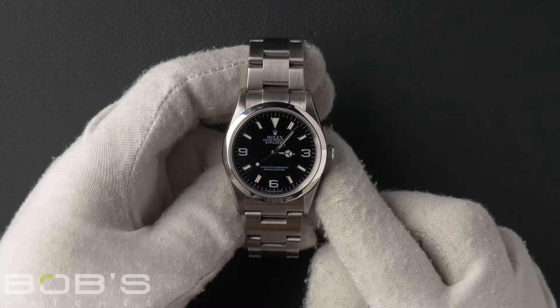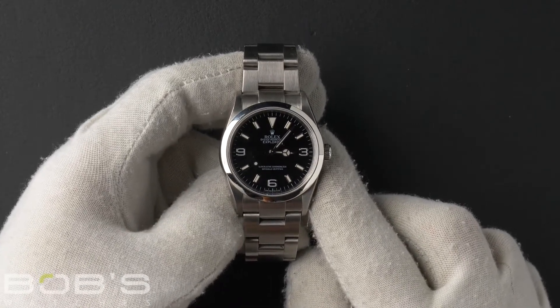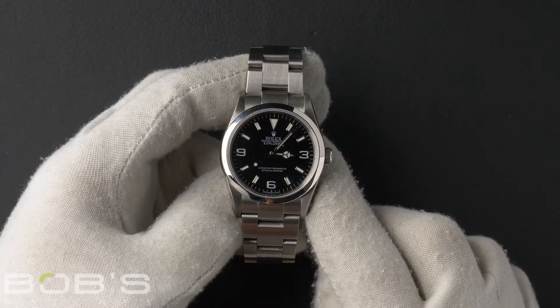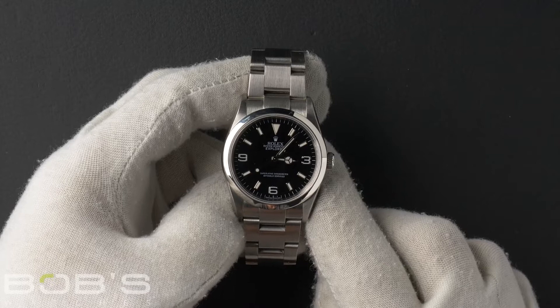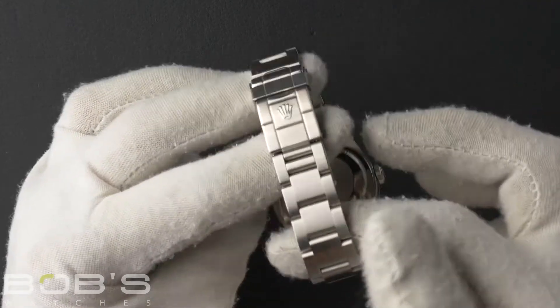Hello everybody. Today at Bob's Watches we're introducing a pre-owned Rolex Explorer 114270. This watch has a V serial number that was produced around 2008 to 2009. The characteristics include a stainless steel Oyster bracelet with an Oyster Lock clasp.